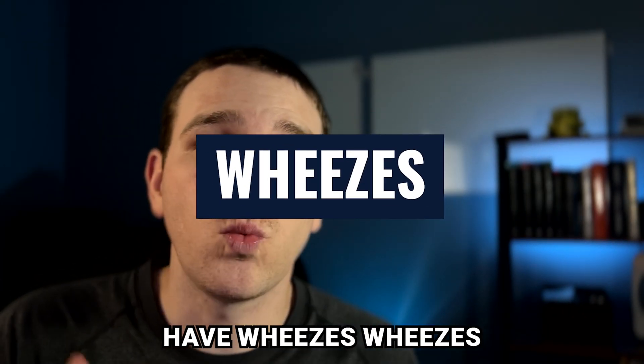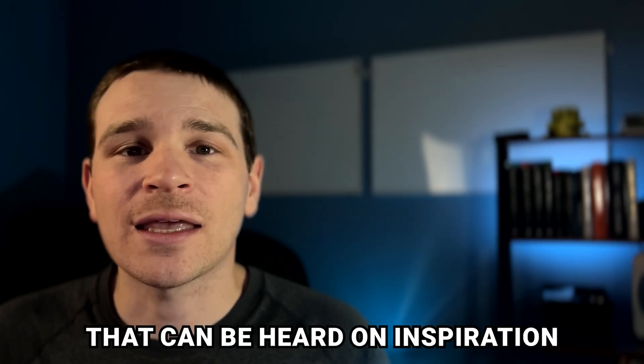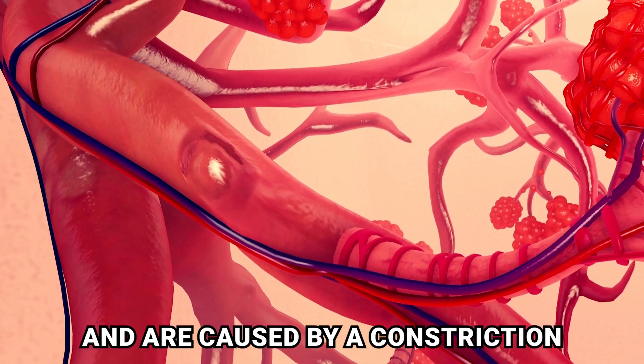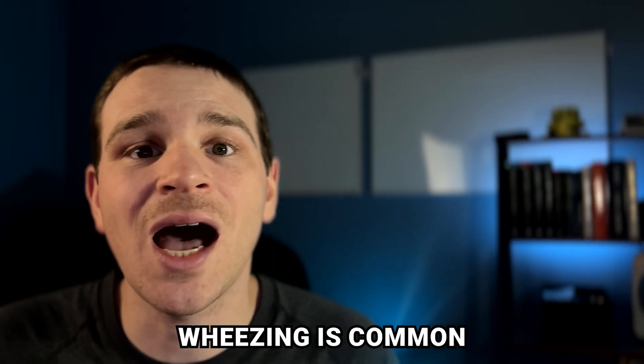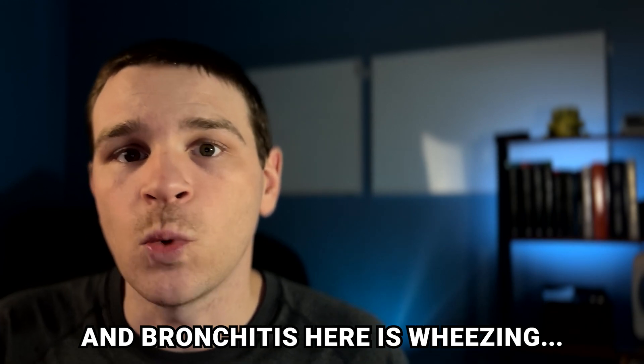Second, we have wheezes. Wheezes are a high-pitched musical sound that can be heard on inspiration or expiration and are caused by a constriction of the bronchioles. Wheezing is common with asthma, COPD, and bronchitis. Here is wheezing.